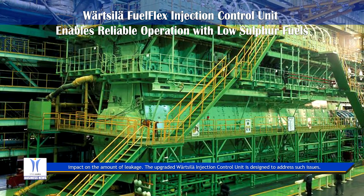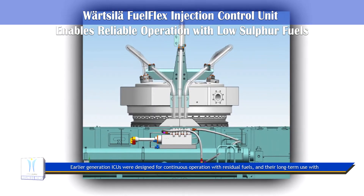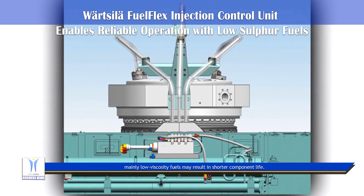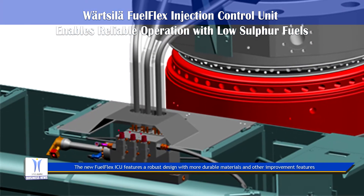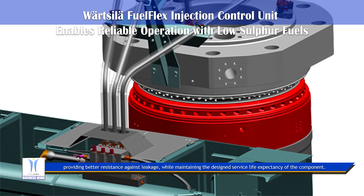Fuel viscosity, pressure differential, and clearances have an impact on the amount of leakage. The upgraded Wärtsilä injection control unit is designed to address such issues. Earlier generation ICUs were designed for continuous operation with residual fuels, and their long-term use with mainly low viscosity fuels may result in shorter component life. The new Fuel Flex ICU features a robust design with more durable materials and other improvement features providing better resistance.